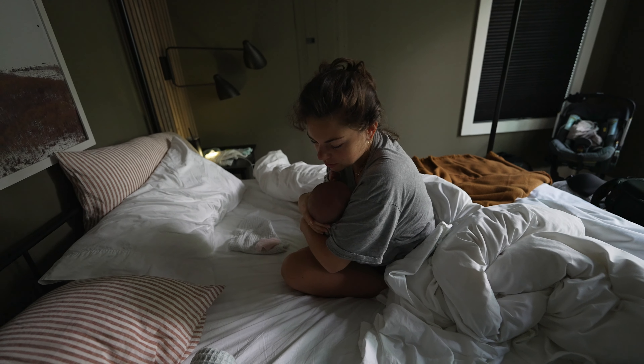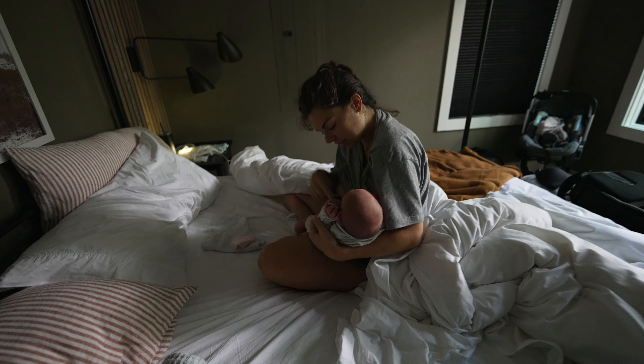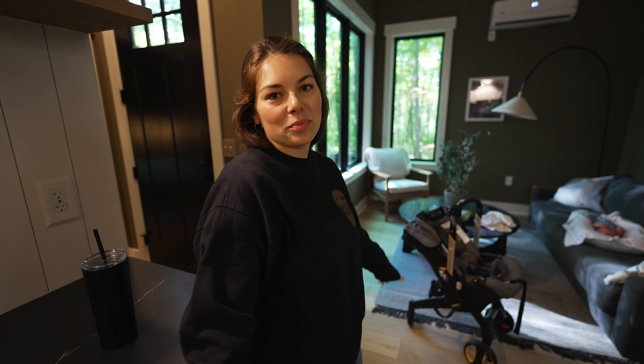Then he wanted to eat again at two, so I probably lay down for a total of 30 minutes. Then he ate at two, then it was the same thing — grunty grunty until four. Wanted to eat again. Poor baby.